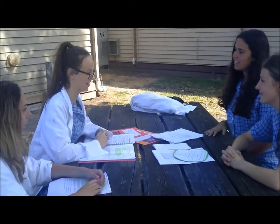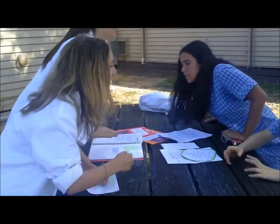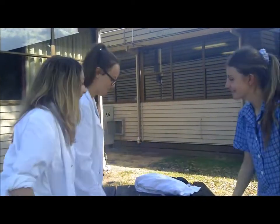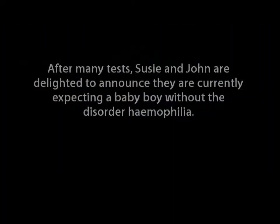Are those all the questions you have? Yeah. Okay, it was very lovely to meet you. Thank you. Hope the best for the future. Thank you.